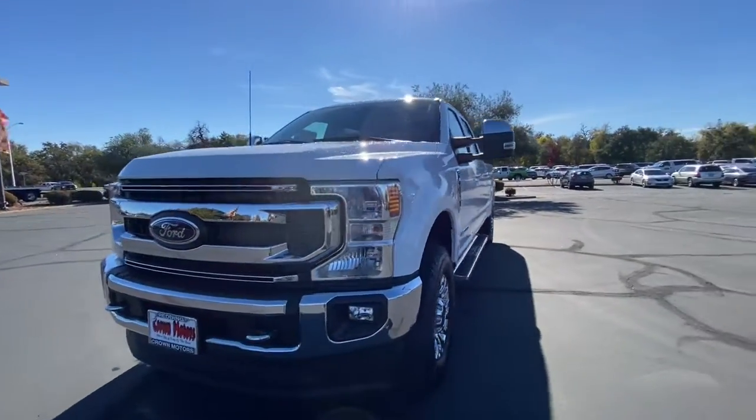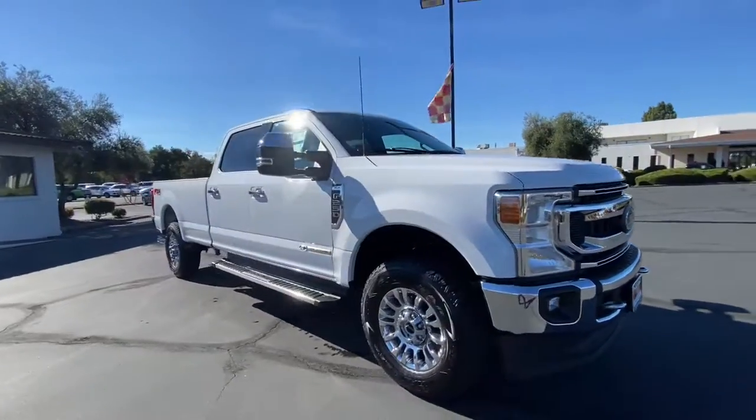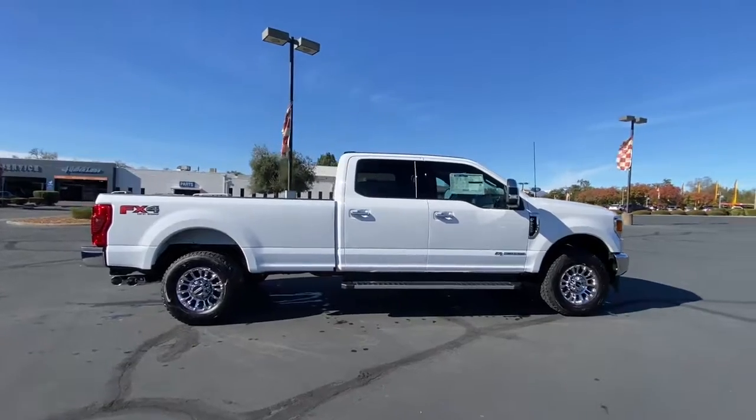Get into the 2022 Ford F-250. Here's a tough, fully capable Ford F-250 that's ready to help you get demanding jobs done safely and with ease.